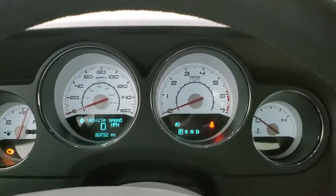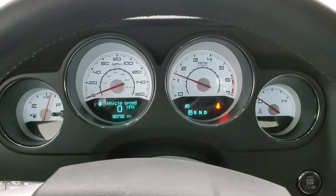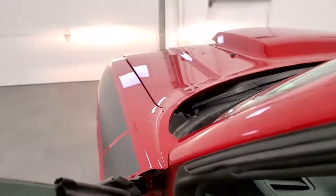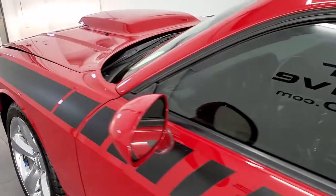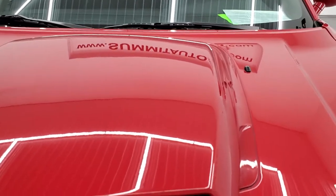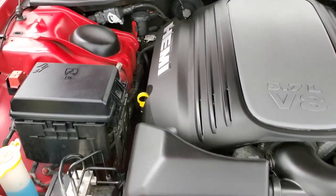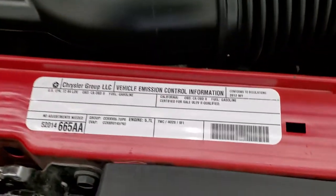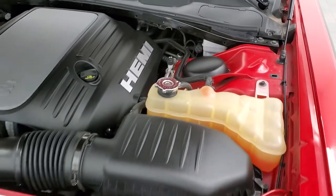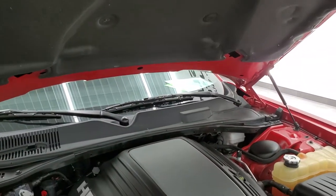We will start it up and check out under the hood. The engine starts right up — no check engine lights or anything like that. Under the hood we have the 5.7 liter V8 Hemi motor. Engine bay is very clean and runs very smooth. There's your emissions sticker. Once again, this car has been fully safetied and inspected by our service shop, has a fresh oil and filter change, all the fluids have been checked and topped off, and this car is 100% ready to go. Shocks are doing a nice job holding that hood up. Headlight lenses are nice and clear.